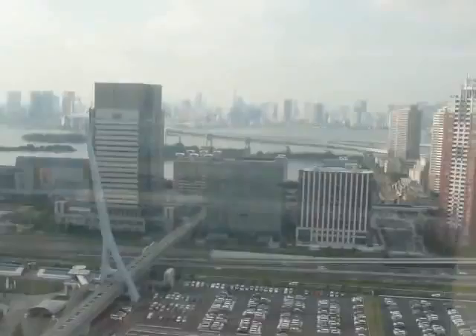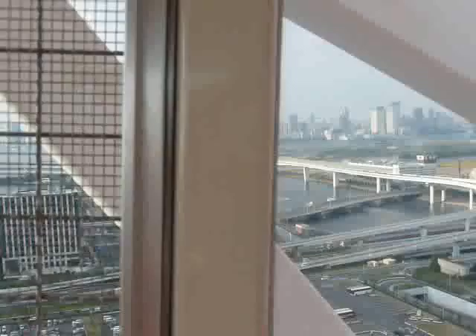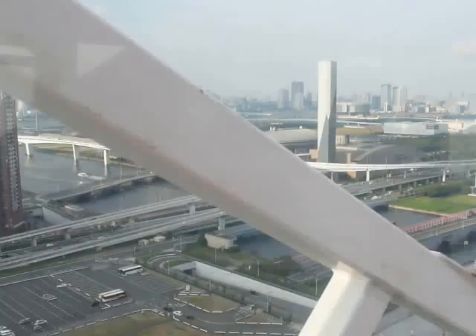Here is the Tokyo city skyline with lots and lots of buildings. They resemble twin towers — the Petronas Twin Towers of Malaysia — but apparently they are not so.